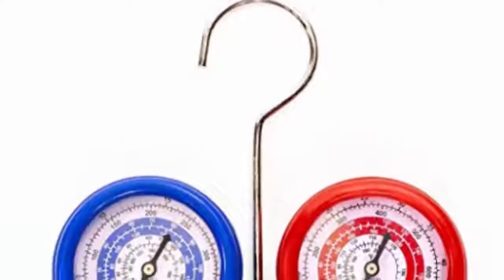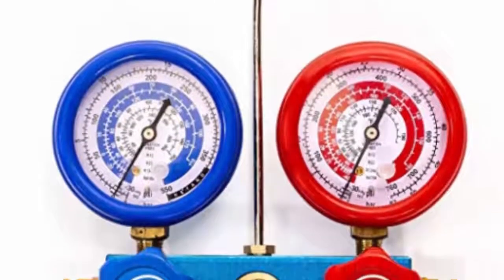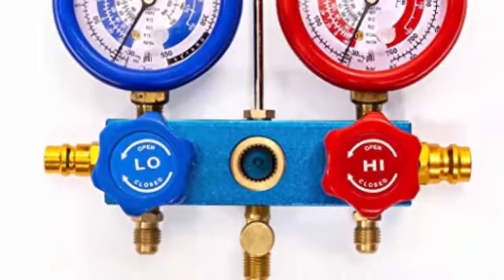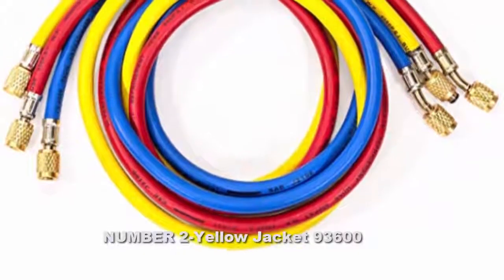You can monitor the gauge reading in either HG or MPa as you prefer. True to its quality, this vacuum pump comes with a 45-day warranty. Number two: Yellow Jacket 93600.